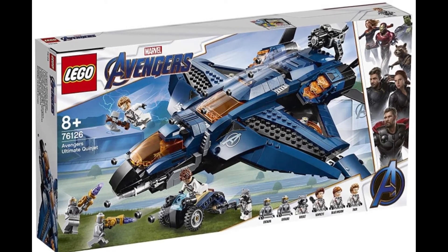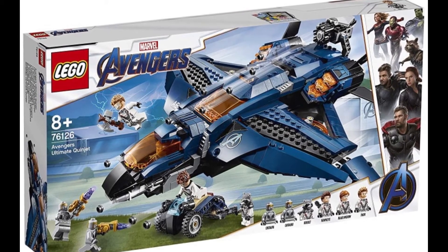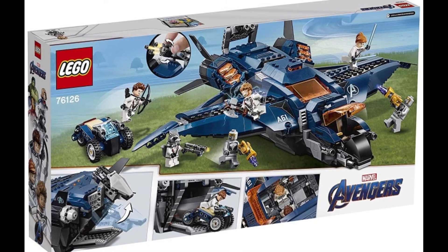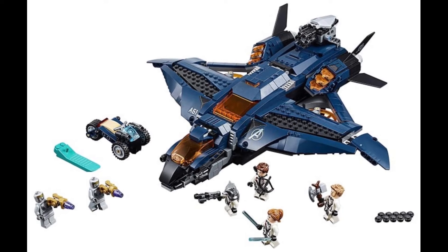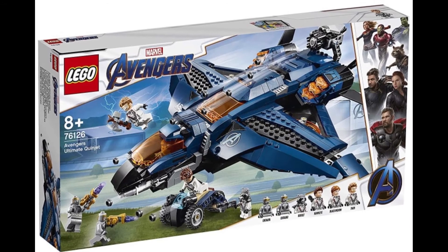The fourth set is LEGO 76126 Ultimate Avengers Quinjet with 832 pieces, costing $79.99, and it includes six minifigures. We get two of Loki's minions, Rocket Raccoon, Hawkeye, Black Widow, and Thor. I really like the Quinjet build.